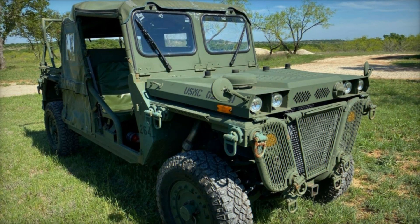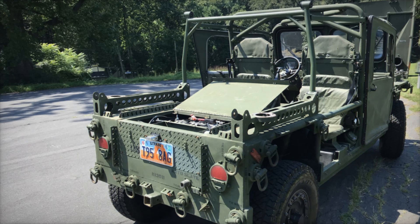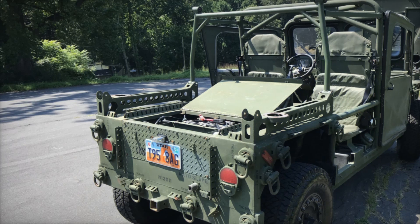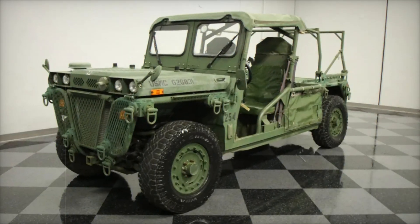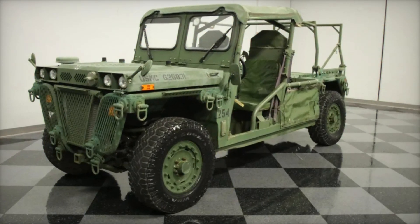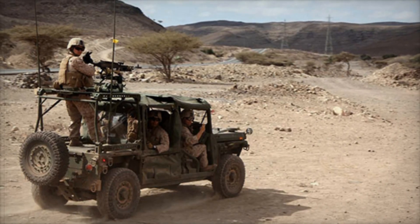The operational use of the M1161 Growler has primarily focused on reconnaissance and support roles. Its lightweight design makes it ideal for rapid deployment with special operations forces, where speed and agility are paramount. Despite its light strike capabilities, the vehicle has proven particularly effective in logistics and casualty evacuation, lightening the load for Marines in the field.